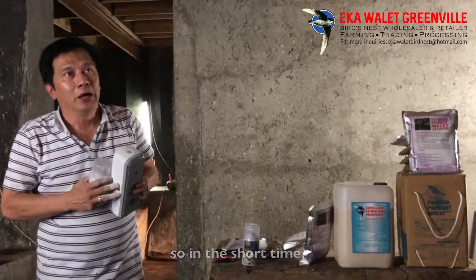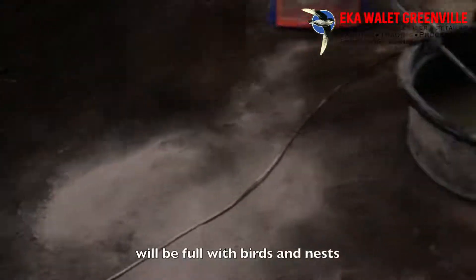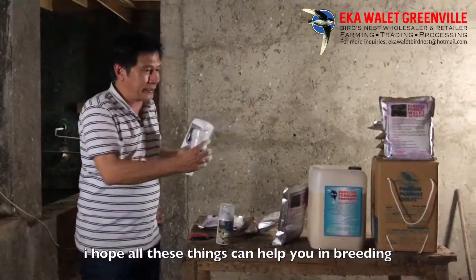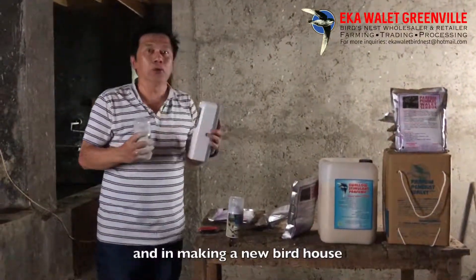That's all. I hope all these things can help you in breeding birds and in making a new birdhouse.